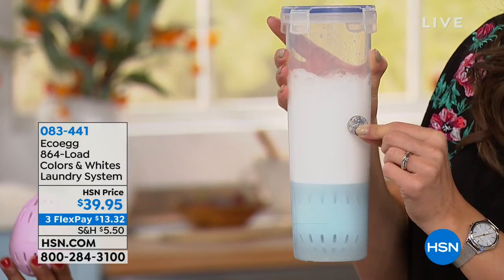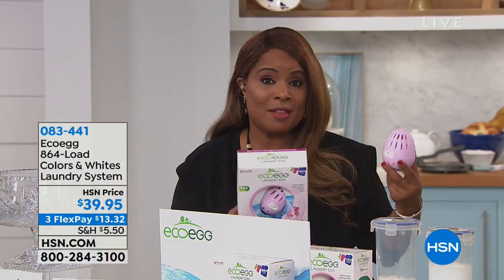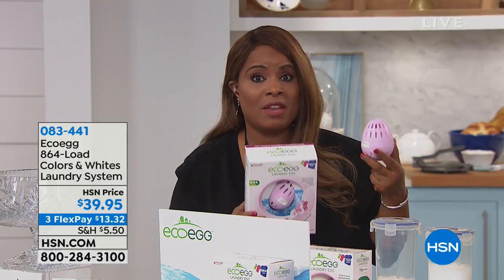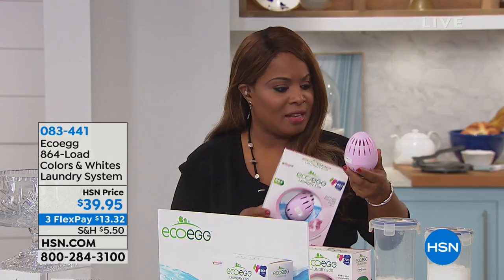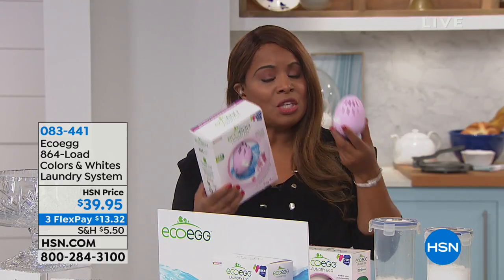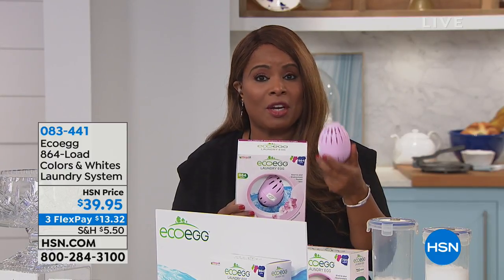I think so many people are buying local, buying organic. We want to know where our foods come from. We're reading the back of labels, and we want naturally derived products where we can possibly get them. And especially with our laundry — remember, our skin is the largest organ on our body. So you want to be able to use products that are safe and really gentle on our skin.